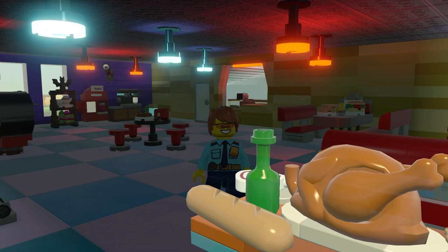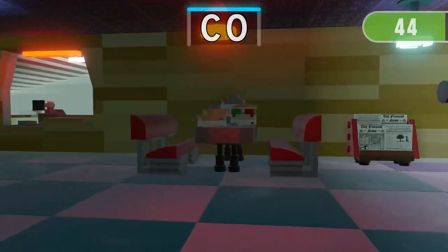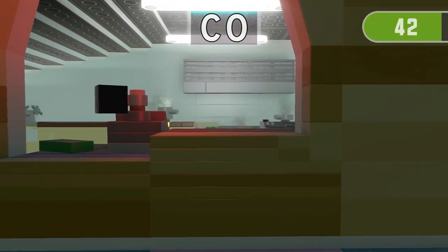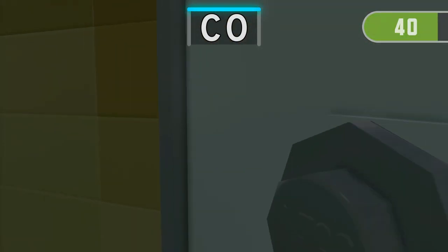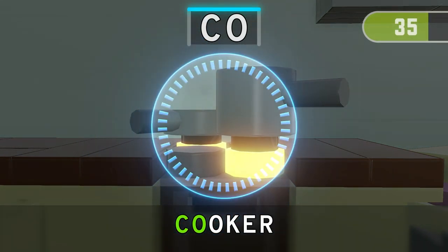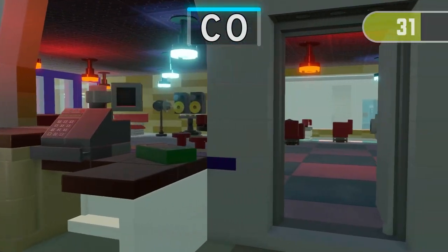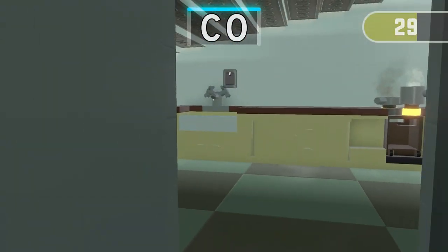Get ready for the next run! 3, 2, 1! Find 3 things containing C — GO! 1, 2, 3!